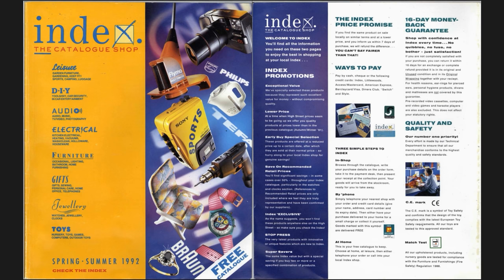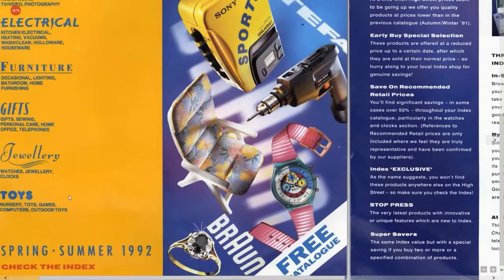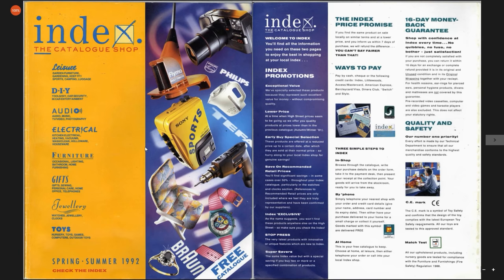Hello everyone, and welcome to an Index catalogue, Spring Summer 1992. Check the index, as it says down here. I just want to go through this online catalogue — I got this on eBay several years ago on a CD-ROM, do you remember them? And in 1992 it's coming near the end of summer, so I thought we'd check out a catalogue from some 24 years ago. Good god.